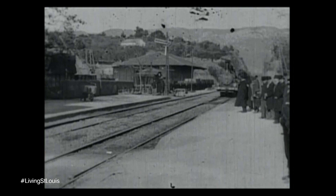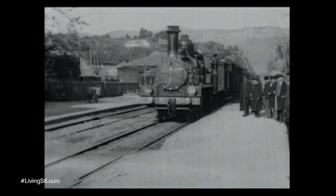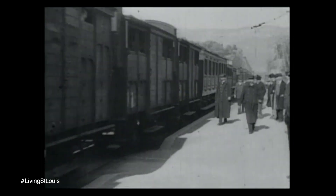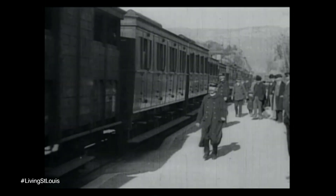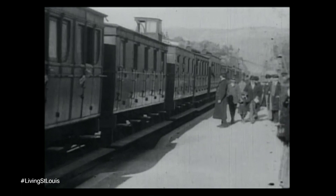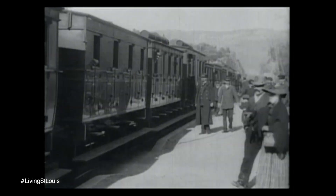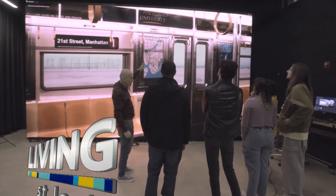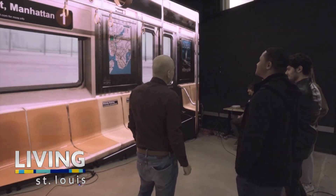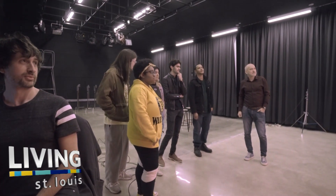There's a well-known story in the world of cinema about an early film made by the Lumiere brothers. Because the concept of film was so new, when 'Arrival of a Train at La Ciotat' was shown to audiences for the first time, it was said that people ran out of the theater in a frenzy, for fear that the train would not stop and would plow right off the screen. 127 years later, the technological advancements of filmmaking have these students captivated by a train on a screen for much more complex reasons.